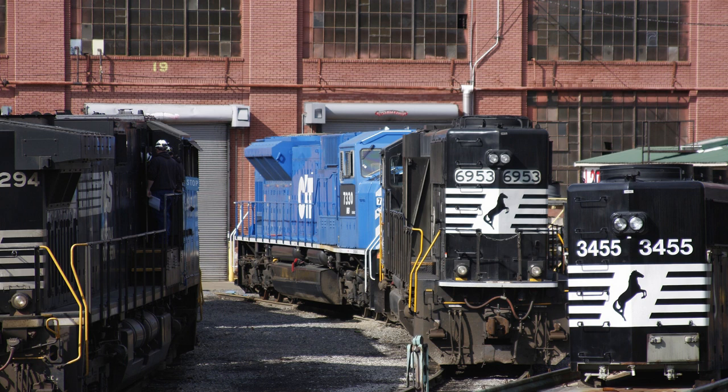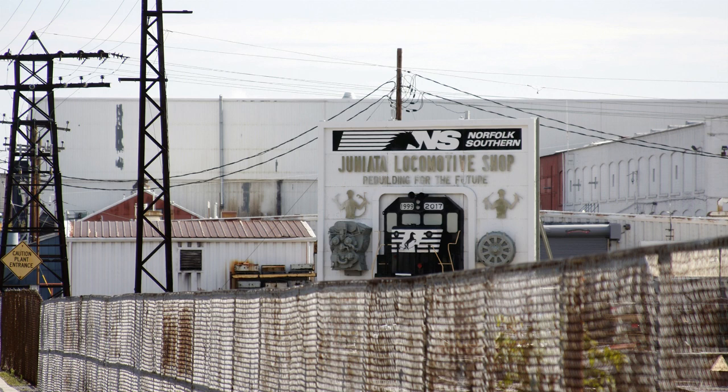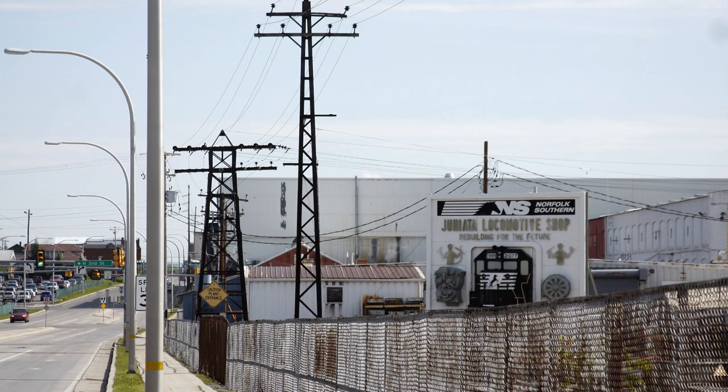We are still located on the original site with 17 acres under roof situated on 500 acres. In 1981, Conrail completed a $30 million consolidation and modernization of the Juniata shops to service, repair, and remanufacture diesel electric locomotives and their associated components.